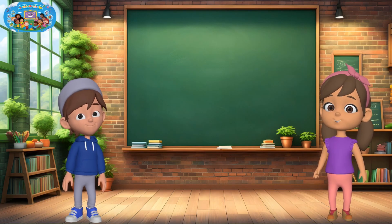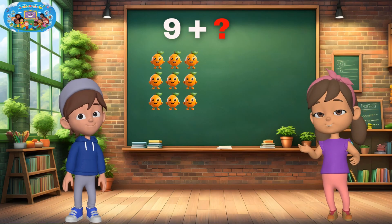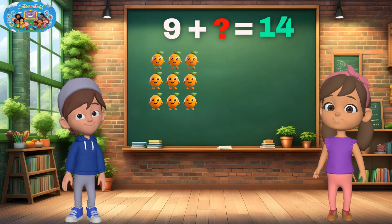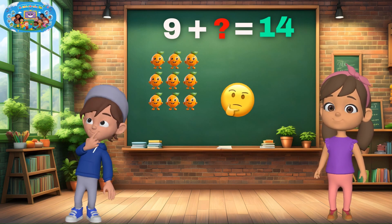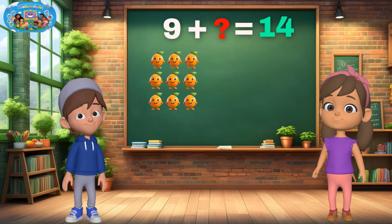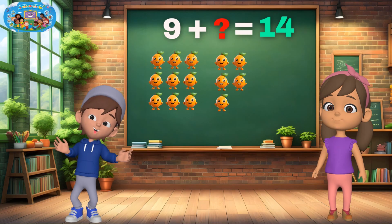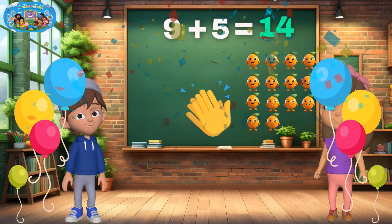Can you solve this one too? We already have 9 oranges, but we want 14. What number do we need to add to get there? If you said 5, that's amazing! 9 plus 5 equals 14. Smart thinking.